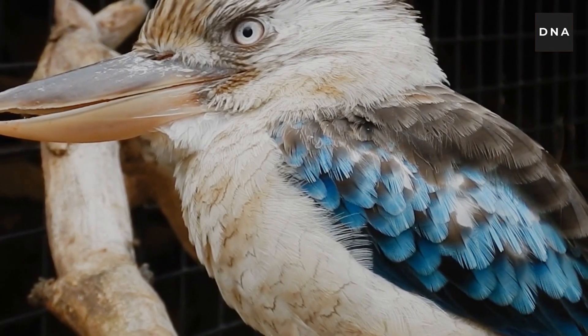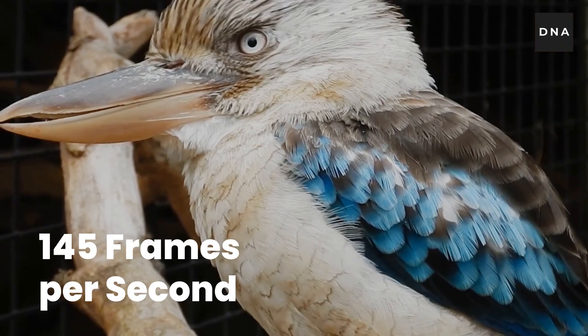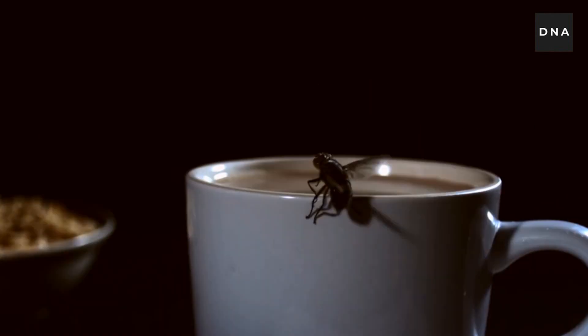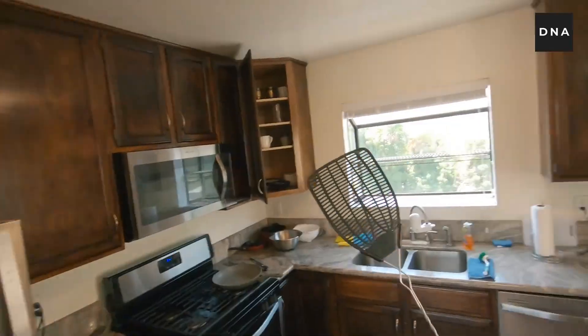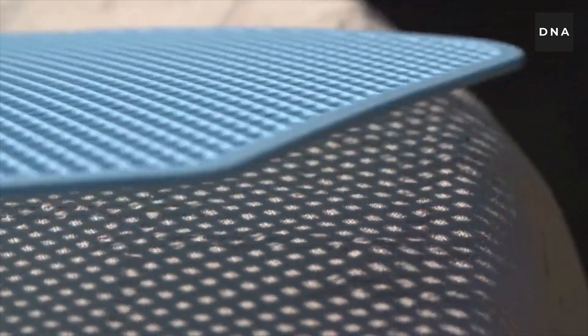Some bird species can process up to 145 frames per second. The housefly can process up to 270 frames per second, and the fastest flies can process up to 400 frames per second. So technically, when we are moving very fast to swat a fly, we are actually moving in slow motion from the fly's perspective, which gives them ample time to take off easily.